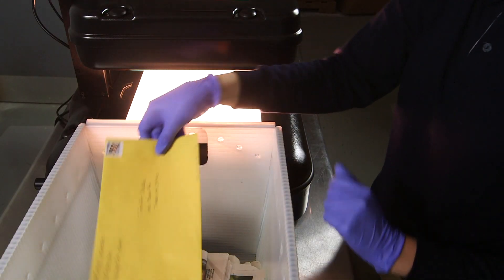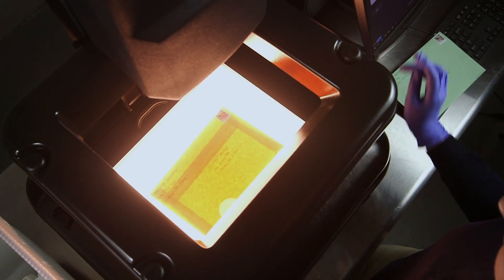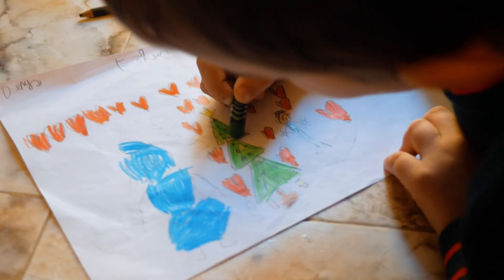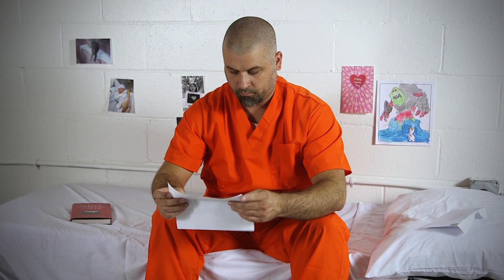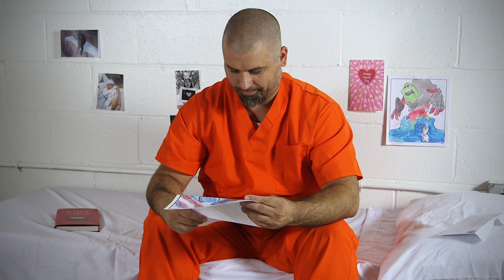Another advantage of the VeroVision Mail Screener is that, unlike other solutions, it allows inmates to receive mail in its original form. They benefit from contact with the outside world, such as letters from loved ones, pictures drawn by their children, or other items of sentimental nature. Studies have indicated that inmates with a strong connection to a support system are generally happier and have a reduced risk of recidivism.